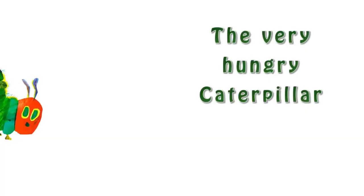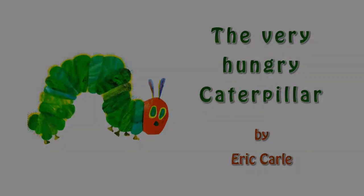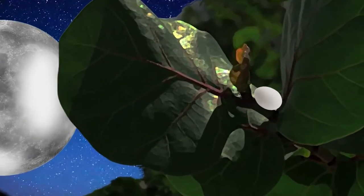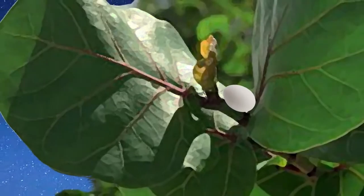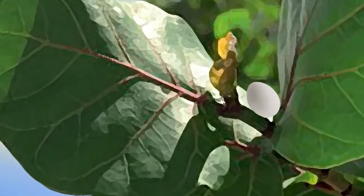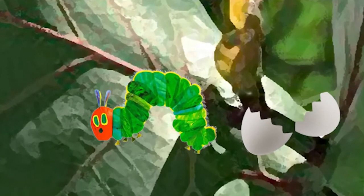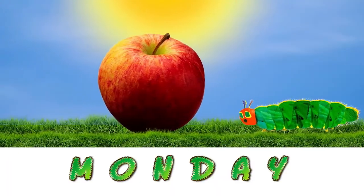The Very Hungry Caterpillar, by Eric Carle. In the light of the moon, a little egg lay on a leaf. One Sunday morning, the warm sun came up and — pop! — out of the egg came a tiny and very hungry caterpillar. He started to look for some food.